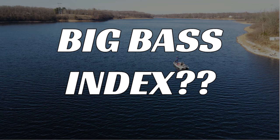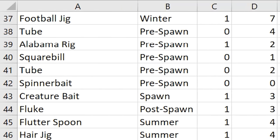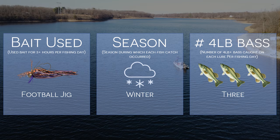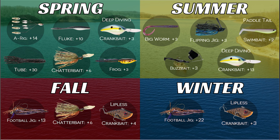You're probably wondering, what is the Big Bass Index? Over the last five years, I've been collecting data from all of my fishing trips. Three of the data points I've been collecting are the bait I was fishing, the season of the year I was fishing in, and the number of four-pound bass I caught on each fishing day. I then used these data points to calculate the Big Bass Index for every single fishing lure I used in every season of the year.